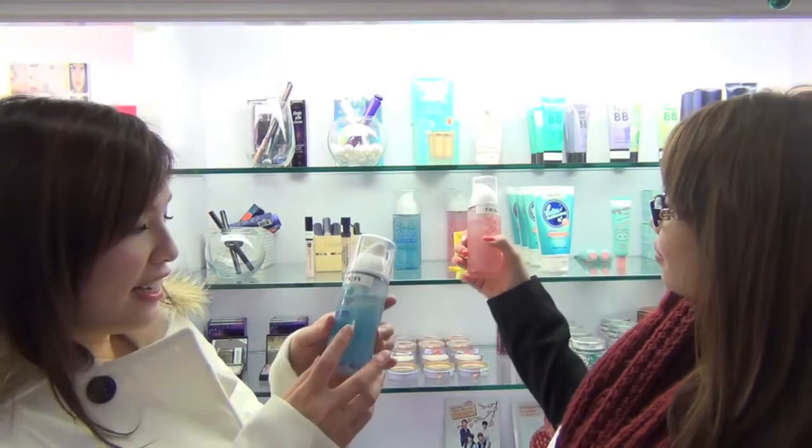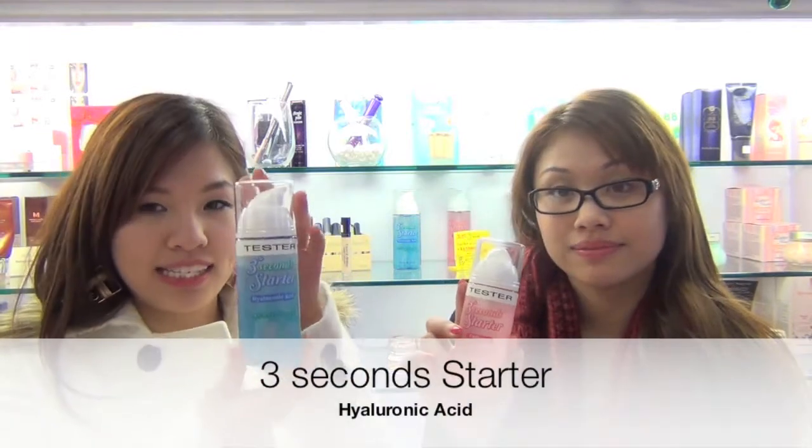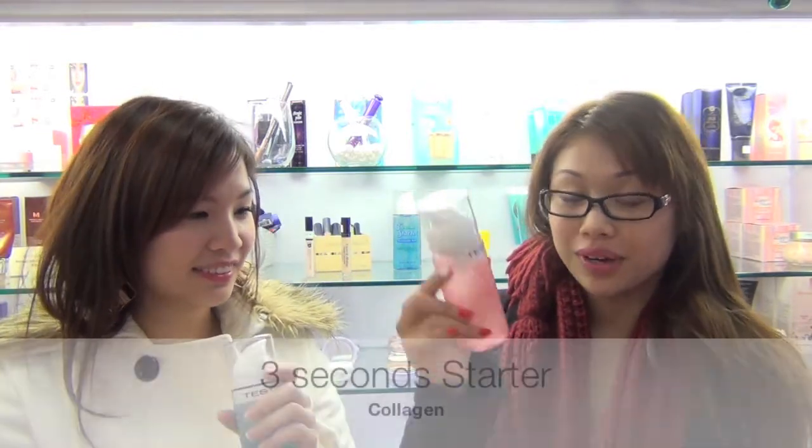Today our product is called the 3 Second Starter by Halakahalaka. There's a total of two kinds — one is called the hyaluronic acid, and the second one is collagen.